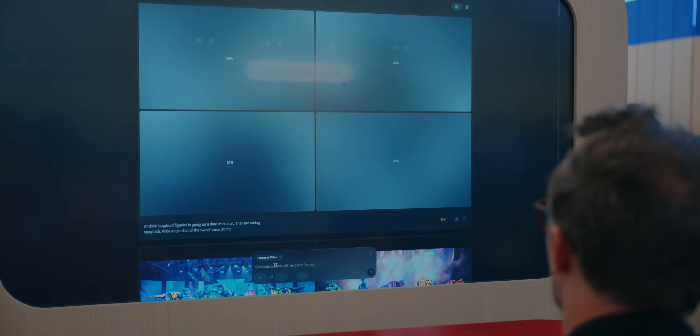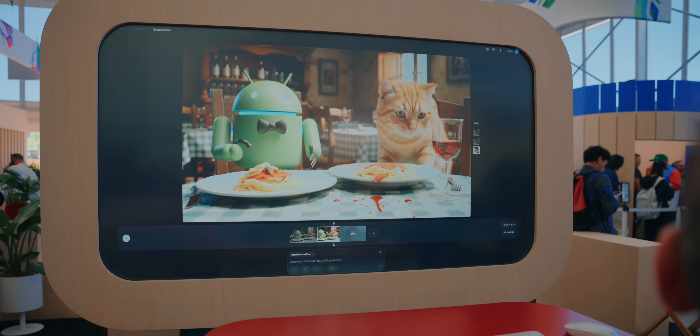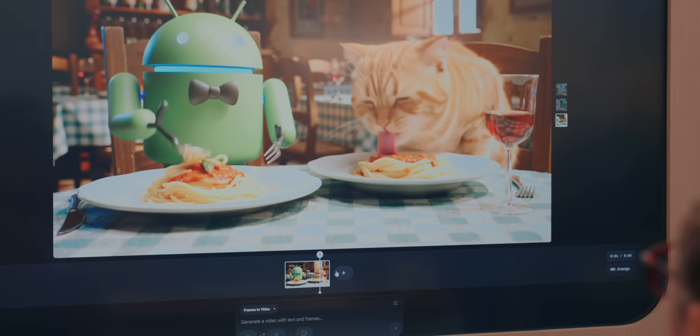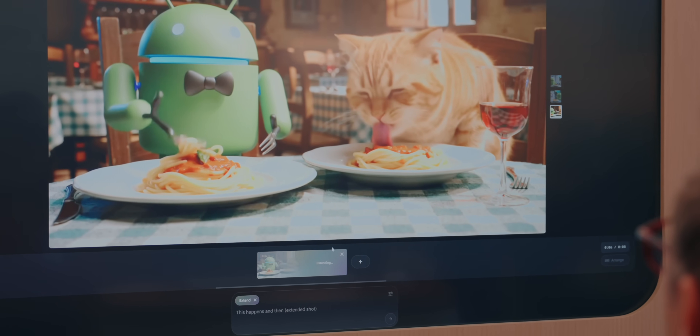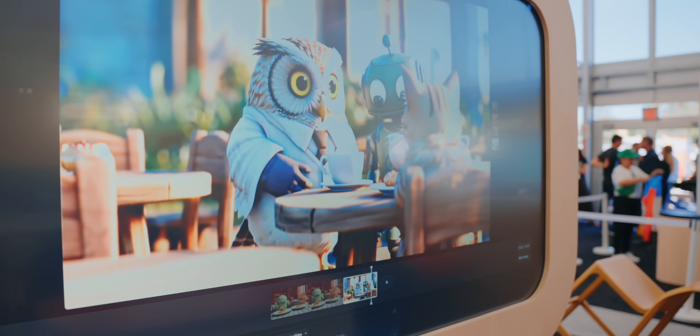Unfortunately, I didn't get to try out Veo 3 here at I/O because it would take too long — adding prompts to Veo 3 apparently takes up to 10 minutes to generate a clip, so I didn't have enough time. But I did get to try out the Flow interface with Veo 2, and it worked really well. I typed in a prompt about a Bug Droid and a cat having a date and got exactly what I asked for. You can edit the video clip on a timeline and even extend the clip. This made me think movie makers might be out of a job — but when I tried to make a second clip, it completely ignored the first and made the Bug Droid look like some weird 50s android thing, so it's still a long way from replacing an actual movie maker.